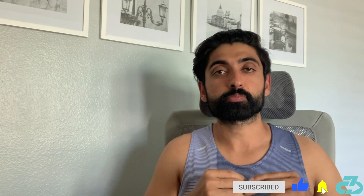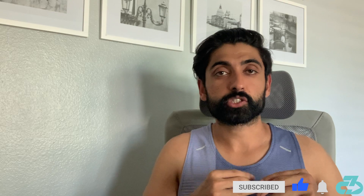Hey everyone, it's Raj from 3CB. Welcome to this week's 3CB Quick Hits, in which I summarize and synthesize the latest sports medicine and performance research.